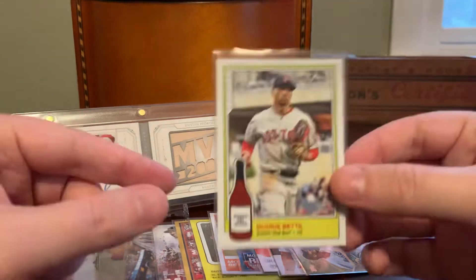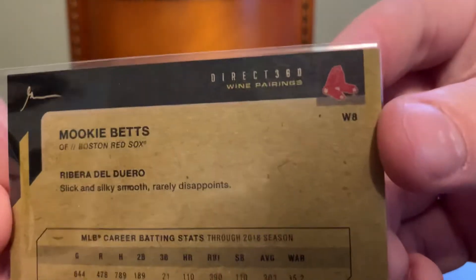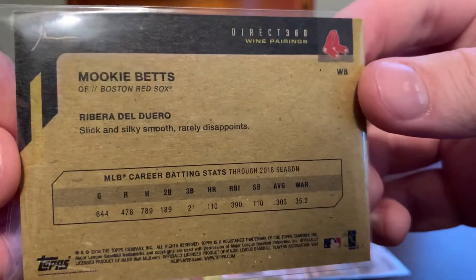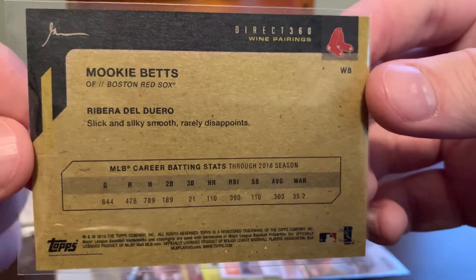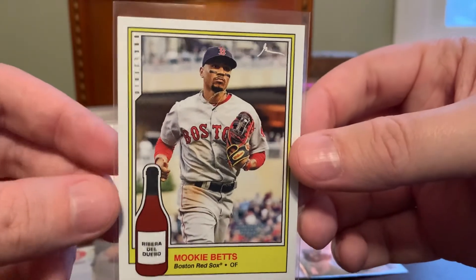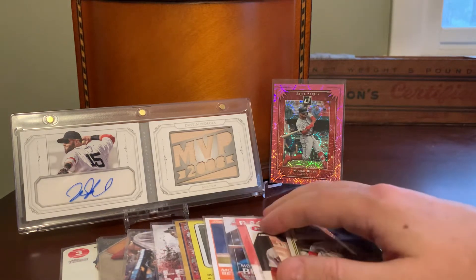This is totally random — from like one of those on-demand releases, I think. It has some tie to Direct 360 wine pairings. It's got Mookie on it, but it also features Ribera del Duero, which is apparently a slick and silky smooth wine that rarely disappoints, and we have a bottle of it on the front. I just got this one because it was too strange not to pick up a card of Mookie with a random bottle of wine. So there you go.